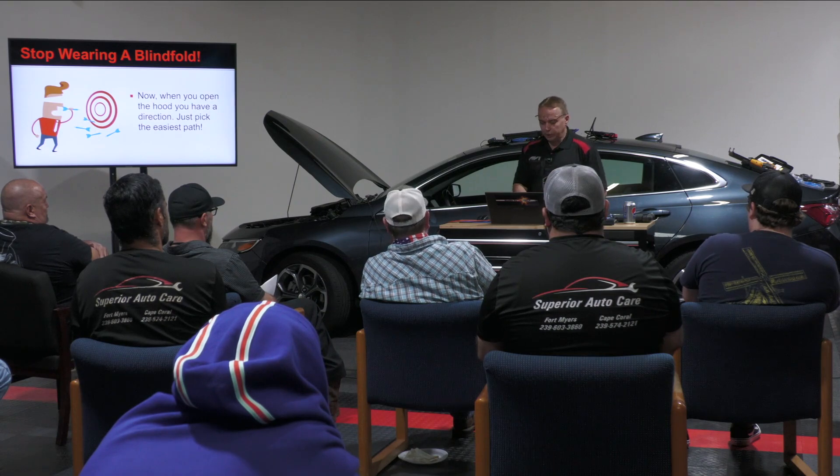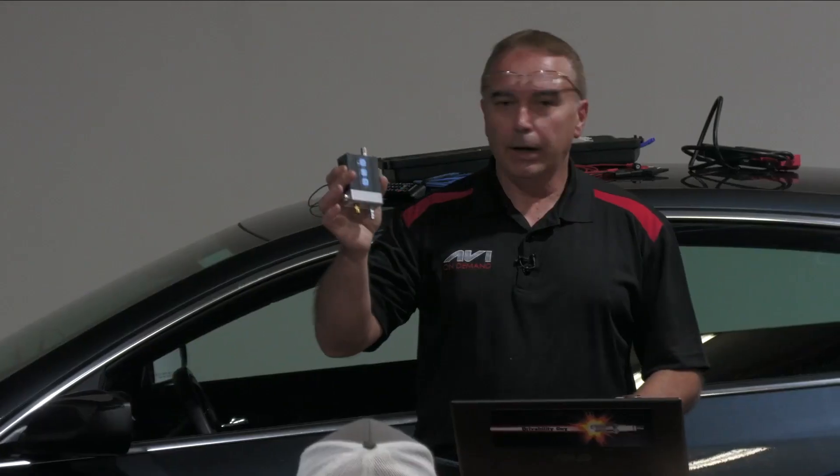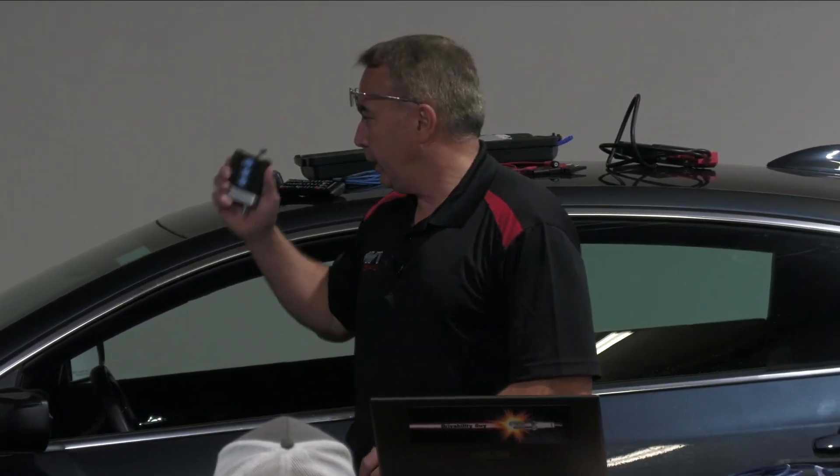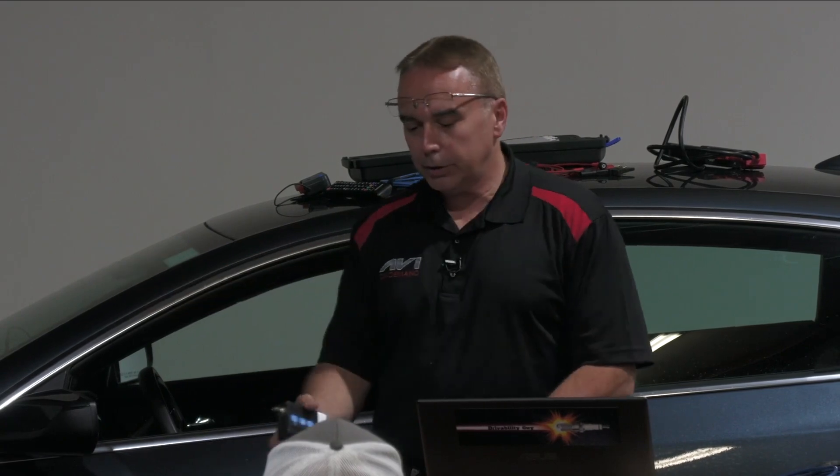There are two types of pressure transducers. There's a pressure transducer like this one, which can go anywhere — I can put it in the exhaust pipe, I can put it in a vacuum hose, I can put it inside an actual combustion chamber.